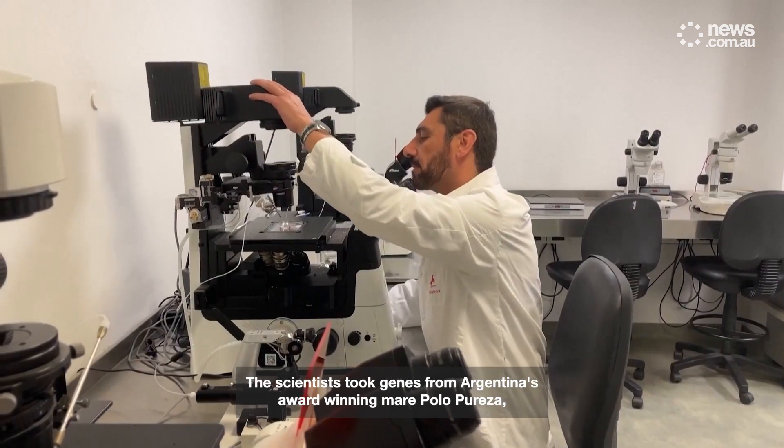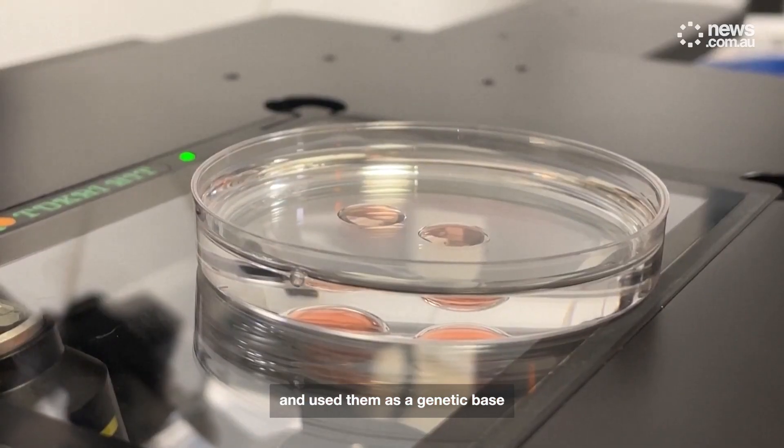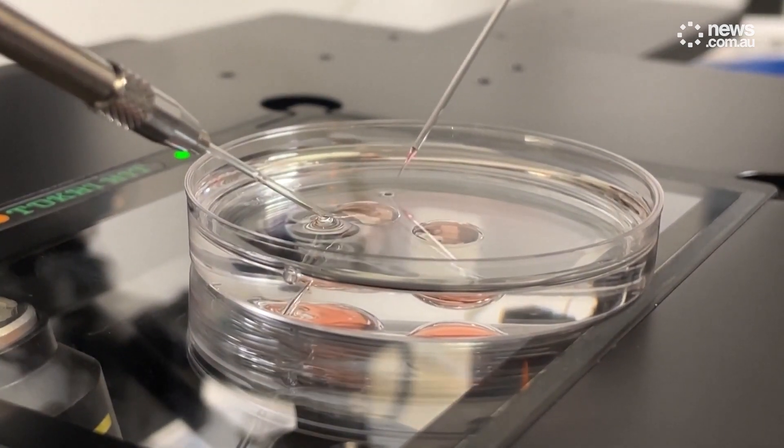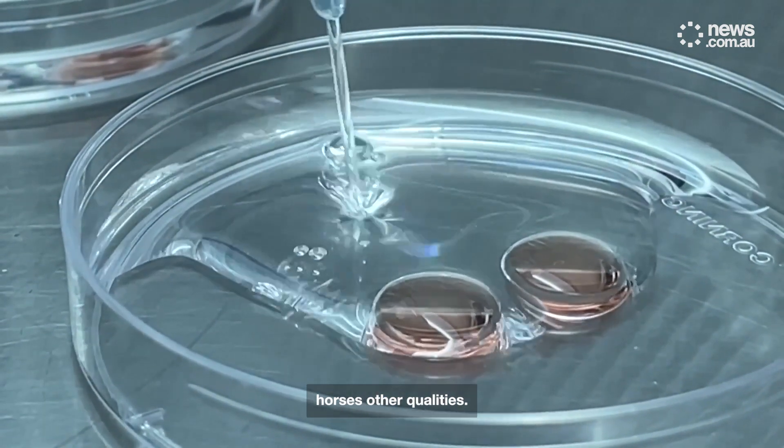The scientists took genes from Argentina's award-winning mare, Polo Purezza, and used them as a genetic base for the five horses who were born late last year. They edited the genes to increase speed, but all the while keeping the champion horse's other qualities.